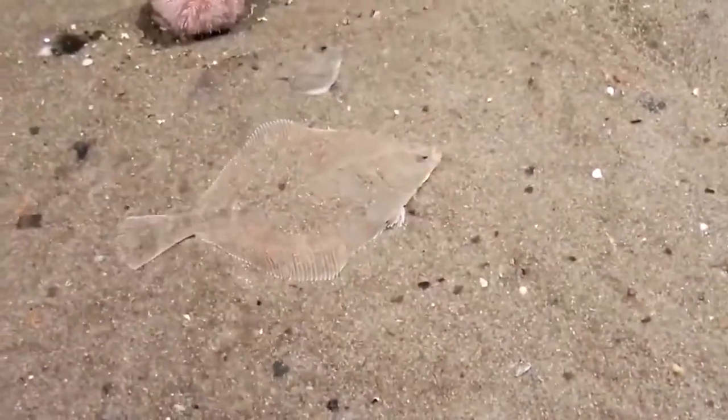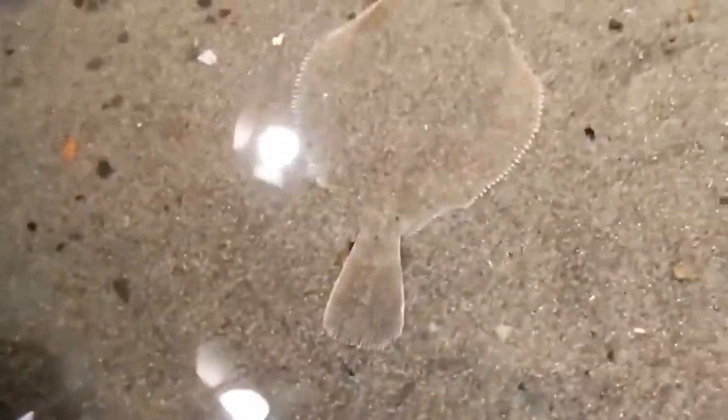Transparent flatfish. Transparent flatfishes are found in oceans worldwide, ranging from the Arctic, through the tropics, to Antarctica. They can easily camouflage with the sea bed and predators cannot notice their existence.